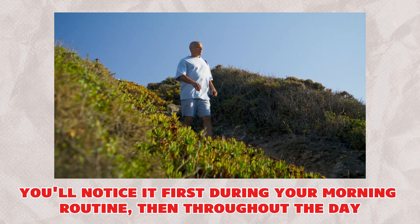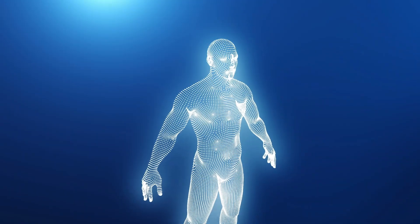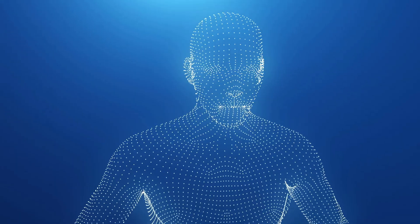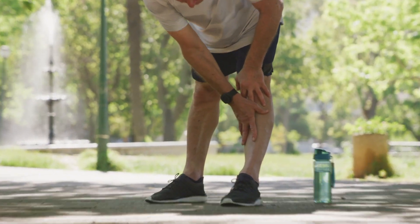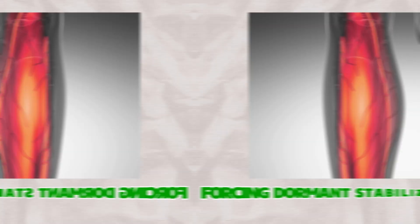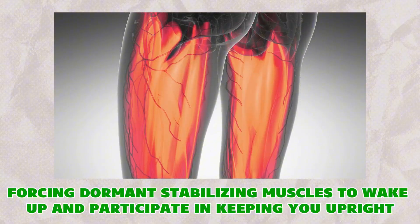You'll notice it first during your morning routine, then throughout the day. Balance and coordination revolution: your body is like a sophisticated navigation system that's been stuck using only half its programming. Forward movement has become so dominant that your balance system has essentially gone to sleep on one side. Backward walking is like hitting the reset button on your entire neuromuscular system, forcing dormant stabilizing muscles to wake up.